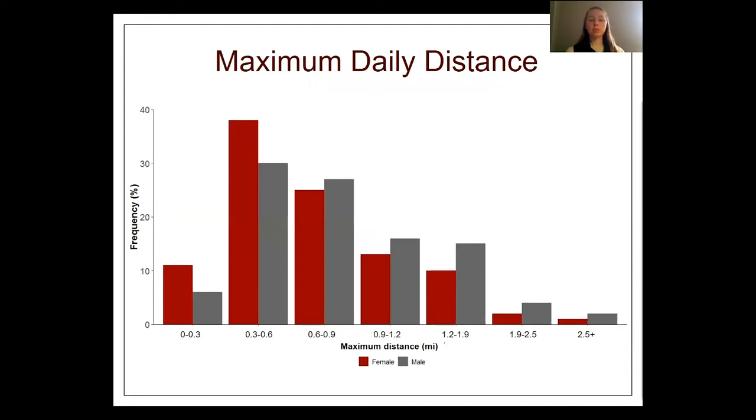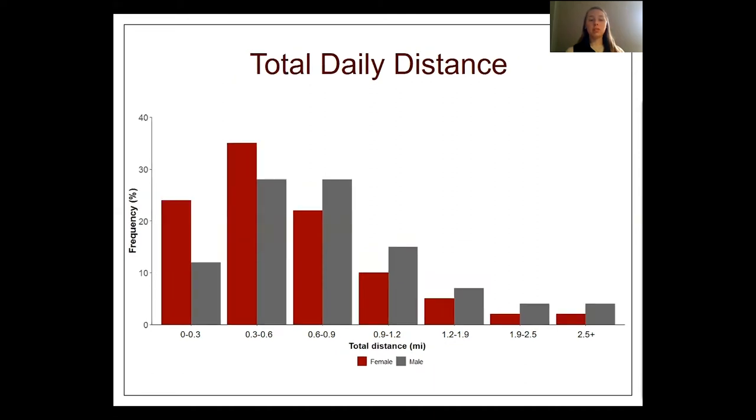The median maximum daily distance traveled for females was 0.6 miles and for males 0.7 miles. The farthest distance traveled in one day was 6.3 miles for a female and 5.8 miles for a male. The median total daily distance for females was 1.7 miles and for males 2 miles. The greatest total daily distance traveled by a female was 7.9 miles, and for a male, 10 miles.